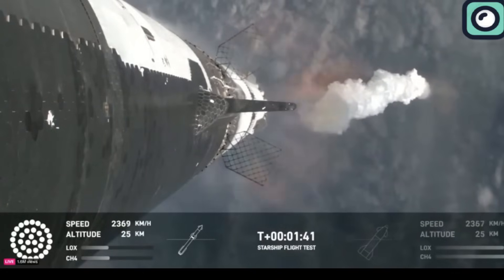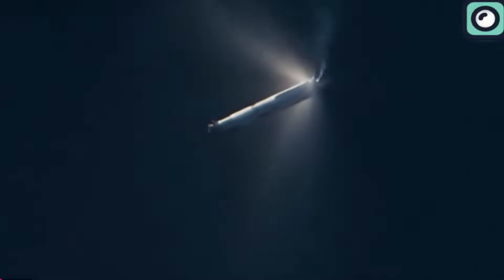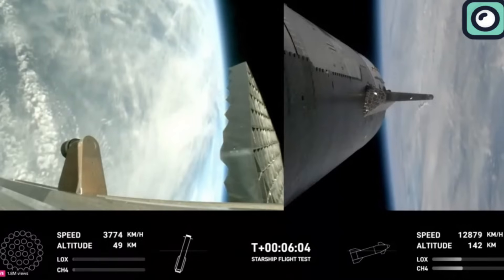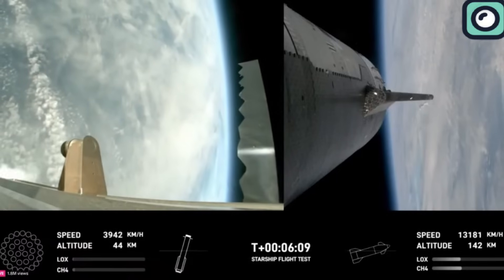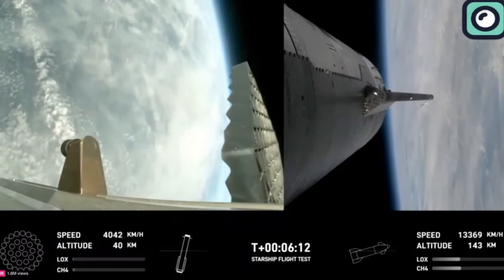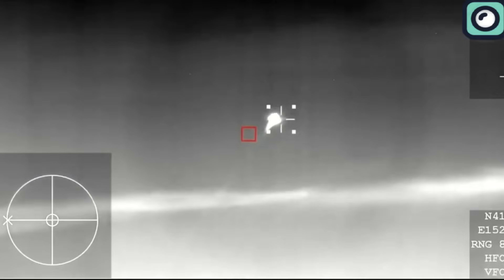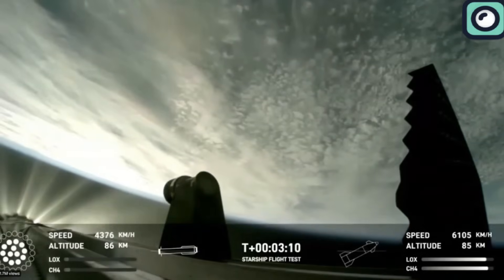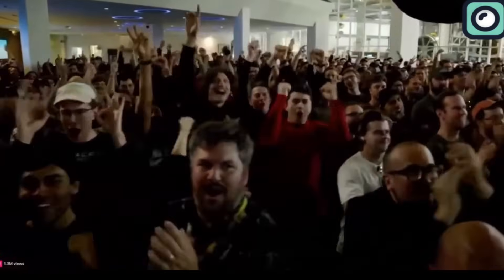Following its separation, the Super Heavy booster began its controlled descent back to Earth. As the booster re-entered the Earth's atmosphere, its grid fins — those crucial components for controlling the descent trajectory — sprang into action. These fins moved constantly, adjusting the booster's course with remarkable precision, guiding it towards the intended splashdown zone in the ocean. The onboard cameras provided a live feed of the descent, offering viewers around the world a front-row seat to this technological marvel.